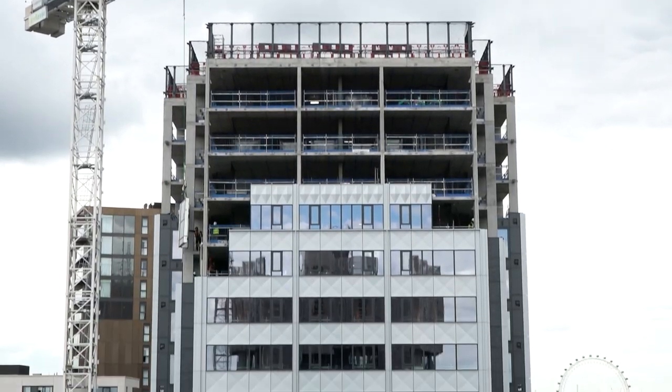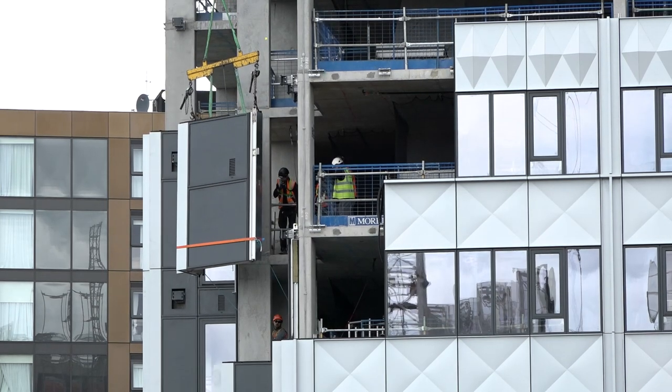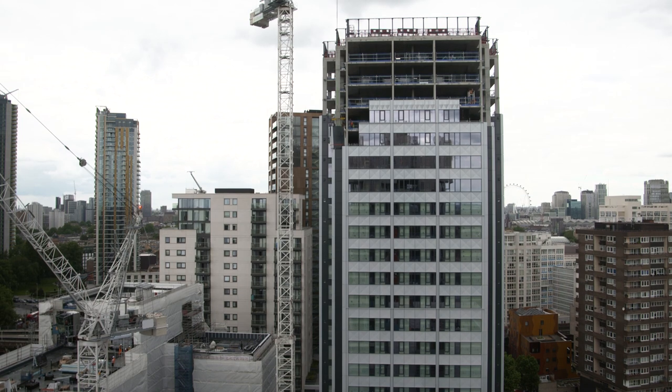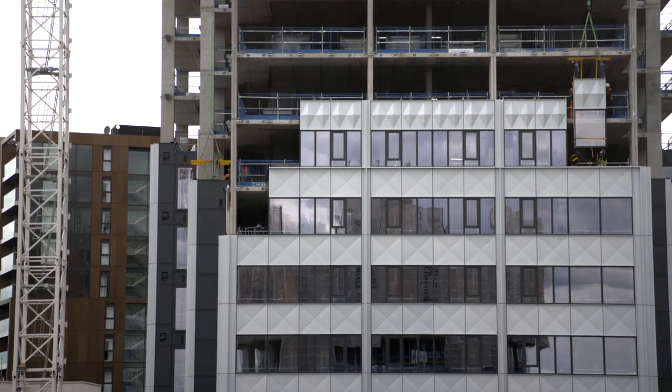FKN started on site in October 2018. We are currently on level 22 and will be finishing in the next few months with the element installation.